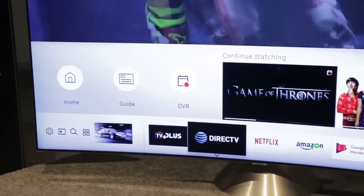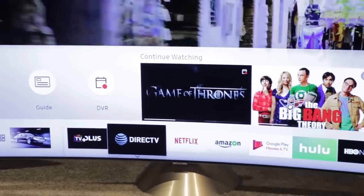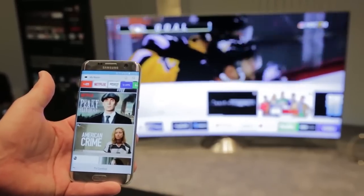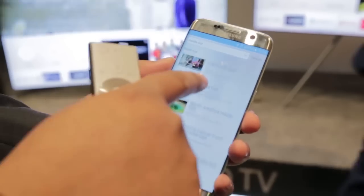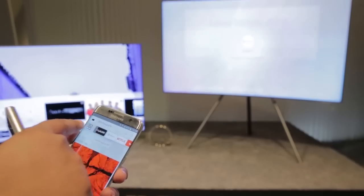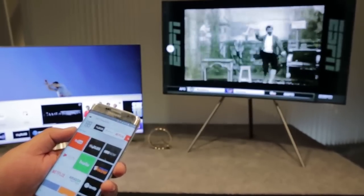The smart TV user interface remains pretty much identical from last year, with just a few new features that should bring greater cohesion between your TV and your Android or iOS device. That means you can control your TV with your phone and also find your favorite TV programs and films on your phone and play them on your TV.